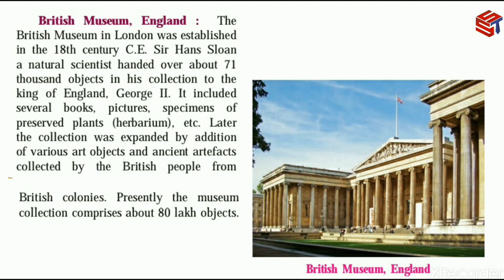Presently, the British Museum collection comprises about 80,000,000 objects.